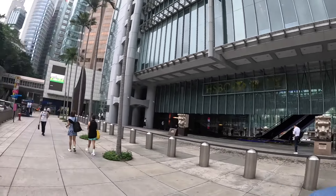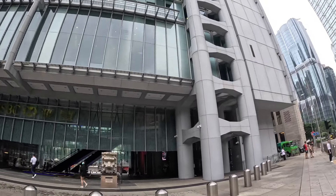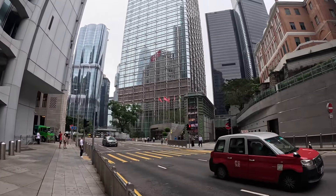We're here in Central in Hong Kong and if you come to Central you won't be able to miss this - there's a massive HSBC building here, which is a huge skyscraper, almost one of the biggest in the city. Next to it you've got Chartered Bank, and next to that you've got Bank of China.